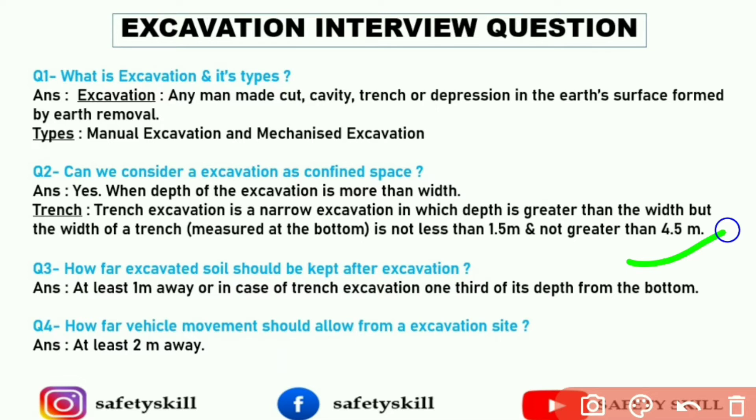Third question: how far should excavated soil be kept after excavation? The answer is at least 1 meter away, or in case of trench excavation, one third of its depth from the bottom. In normal excavation it is 1 meter, and in case of trench excavation it is one third of its depth. Fourth question: how far should vehicle movement be allowed from an excavation site? The answer is at least 2 meters away.